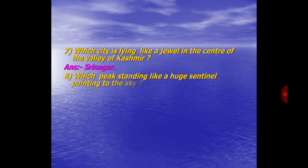Question No. 8. Which peak is lying like a huge sentinel pointing to the sky? Answer: Nanga Parbat.